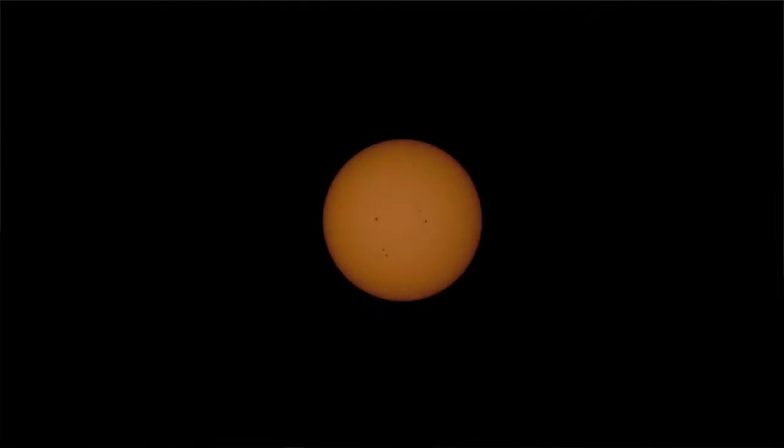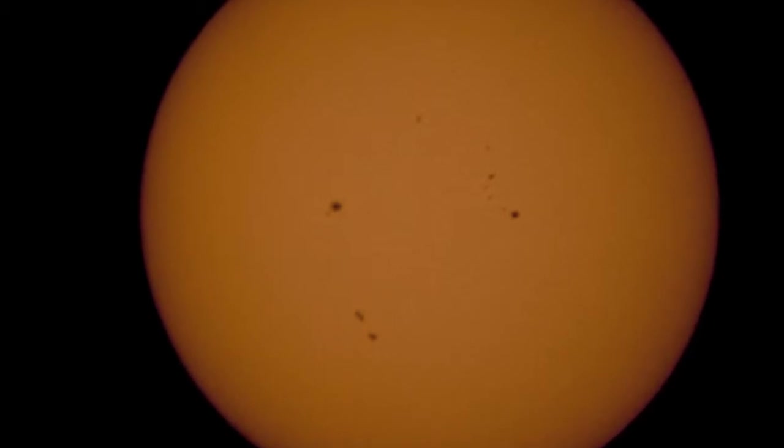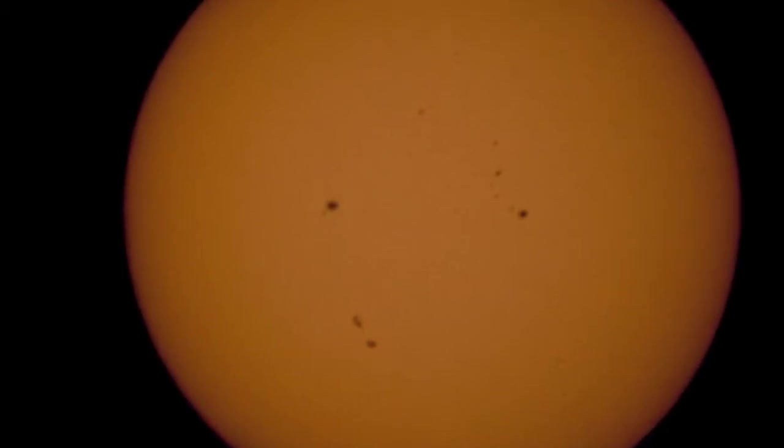With the scope's camera and equipment set up, solar filters were used on the primary scope, and all others were capped off to prevent accidental optics damage or permanent eye damage. With the cameras secure, a few test shots of the Sun showed that everything was working smoothly. Notice several visible sunspots on the surface.